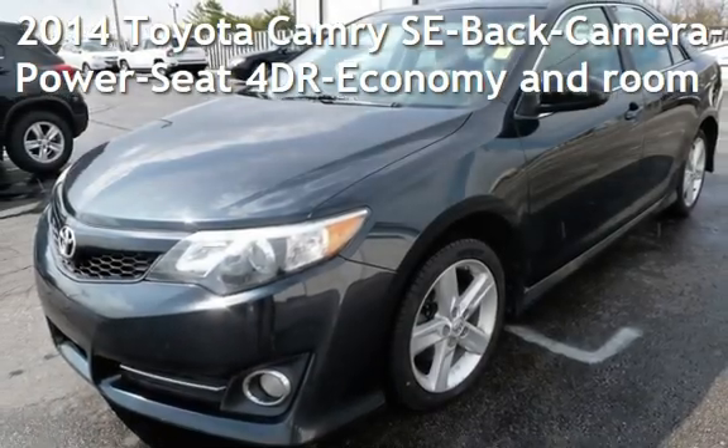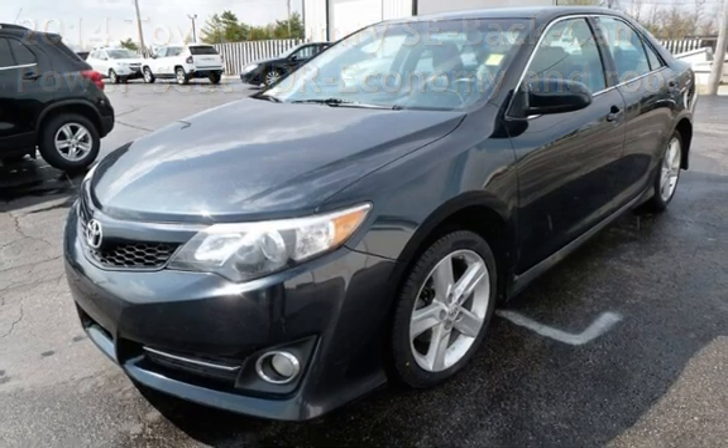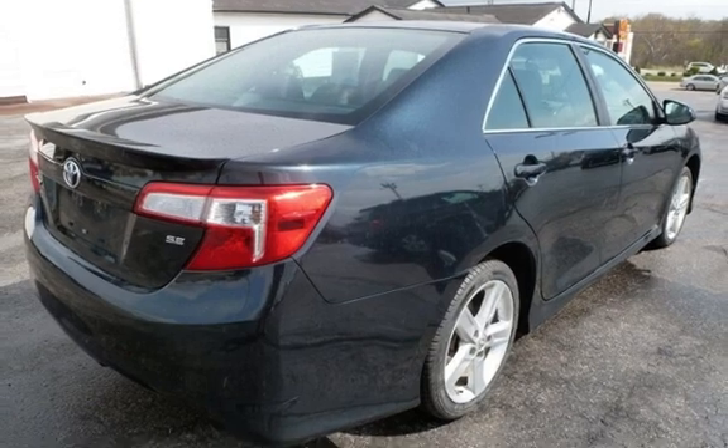Presenting a pre-owned 2014 Toyota Camry SE. This four-door sedan has a four-cylinder, 2.5-liter i4 engine, with front-wheel drive and an automatic transmission.